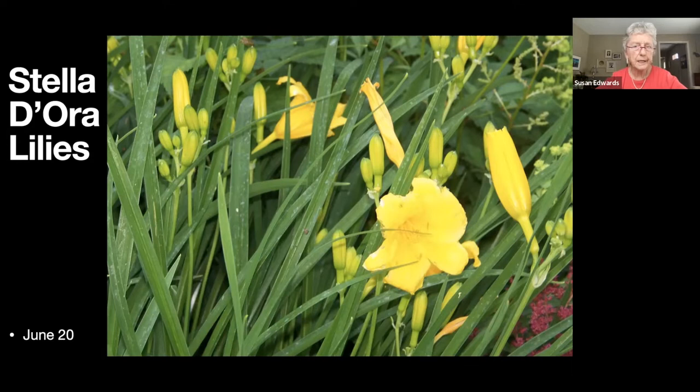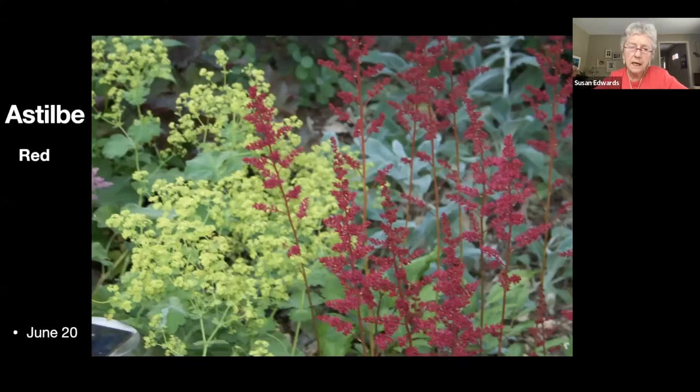Stelladoro lilies — I got rid of some because of deer damage, but these I try to remember to spray. If I spray I'm likely to get a reasonable bloom; if I don't spray we don't have any blooms, just pinched-off stalks. Here's an astilbe with some lady's mantle behind it.